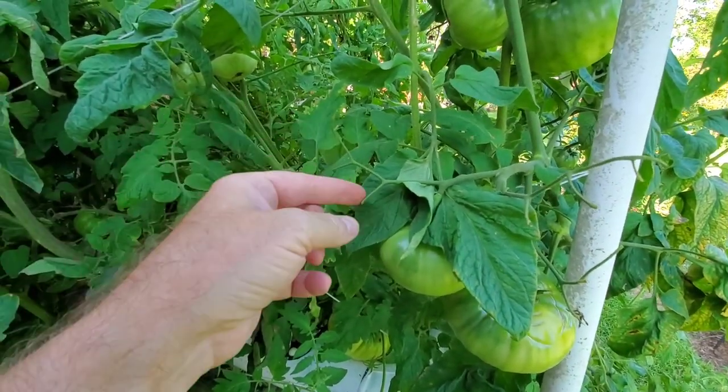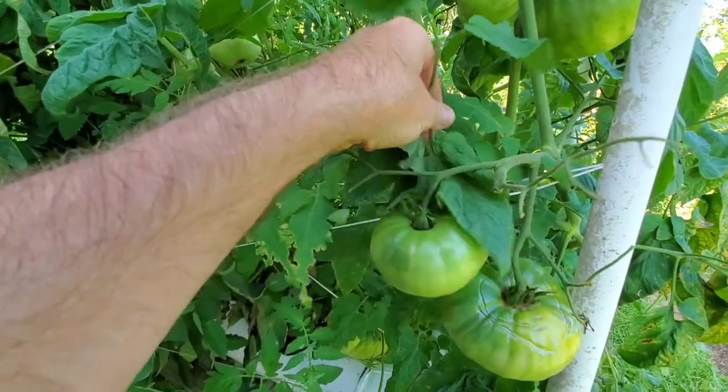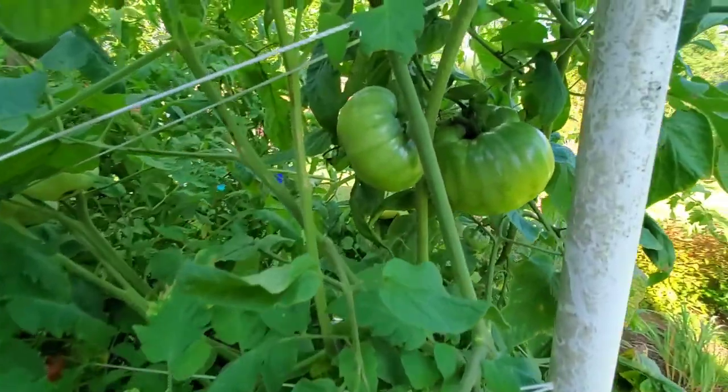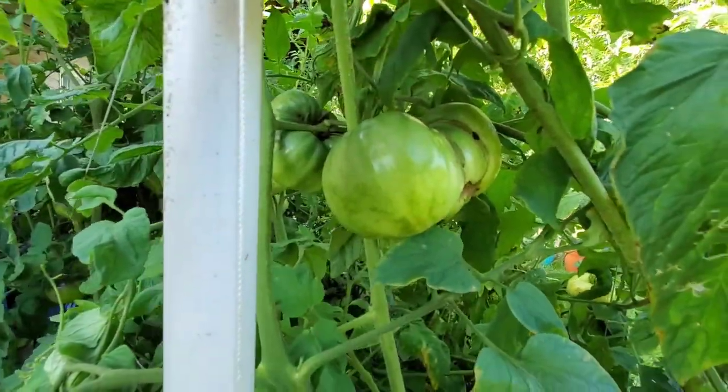Right here — I found a hornworm right here. I should have left it covering it up. But there's another big old one — look at that monster, and it's got a hole in it.